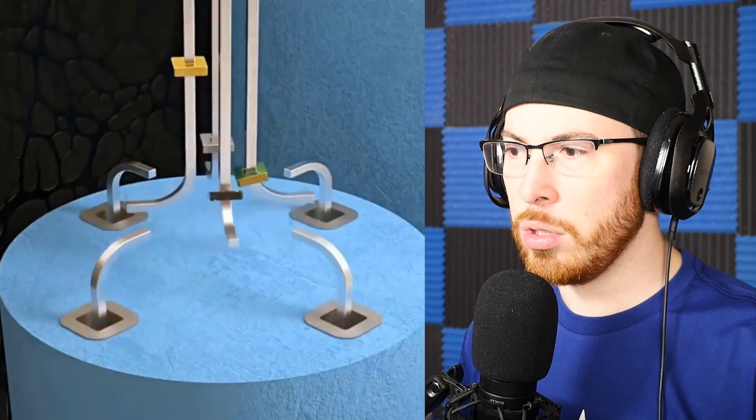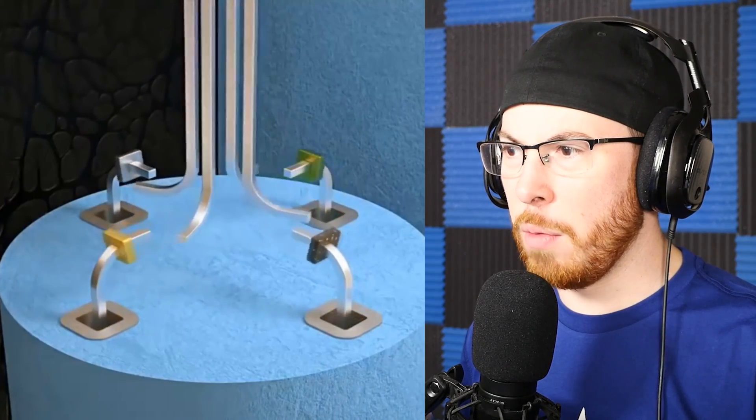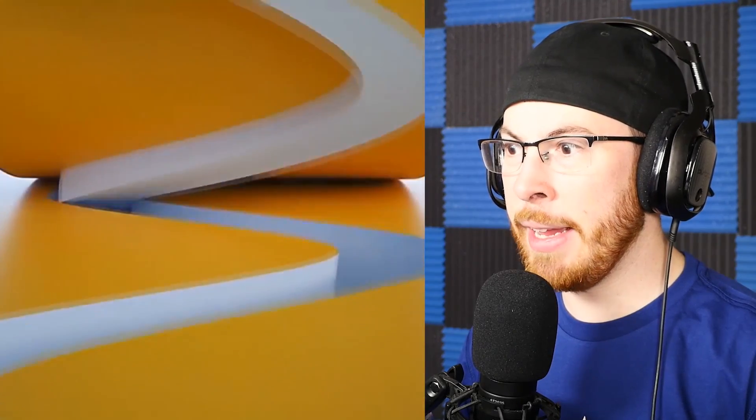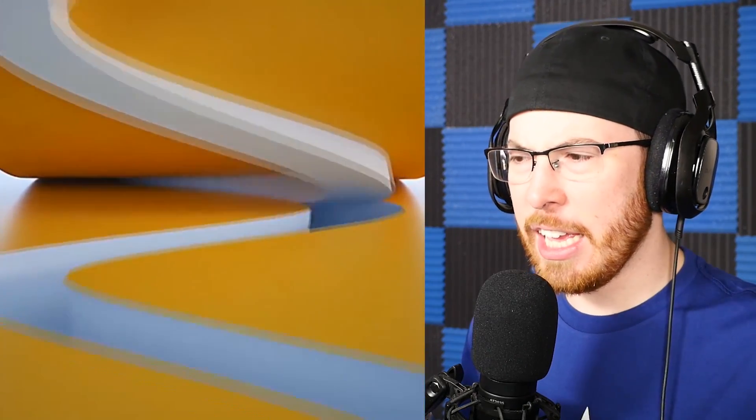Oh, that's so cool! It's like little bolts going inside the holes. Oh my god, so satisfying — so satisfying! It's perfectly going in with no effort, just perfectly going inside.